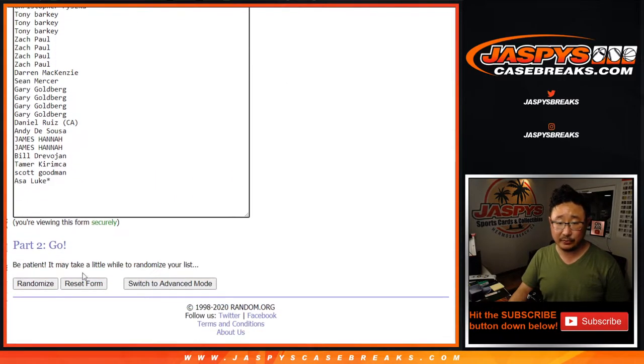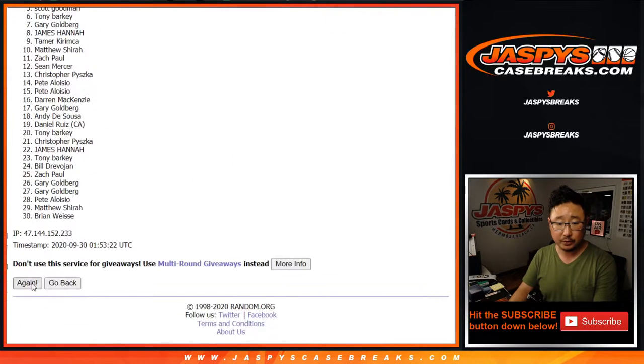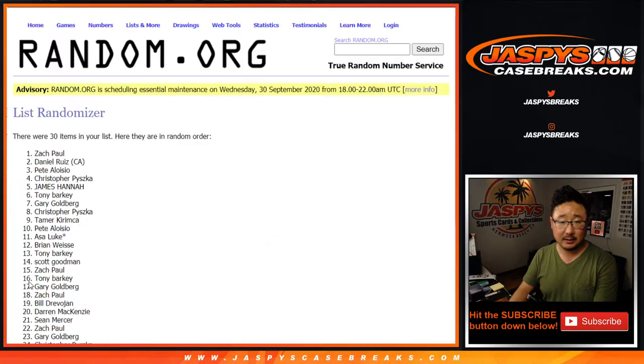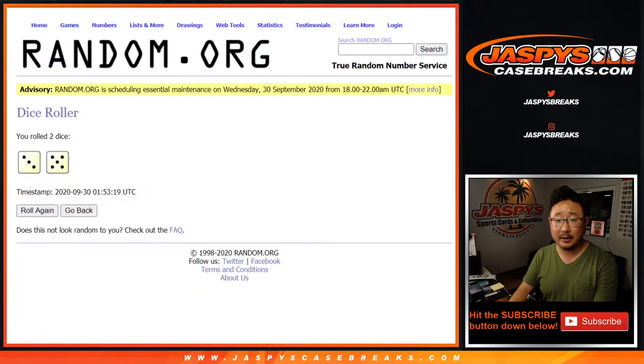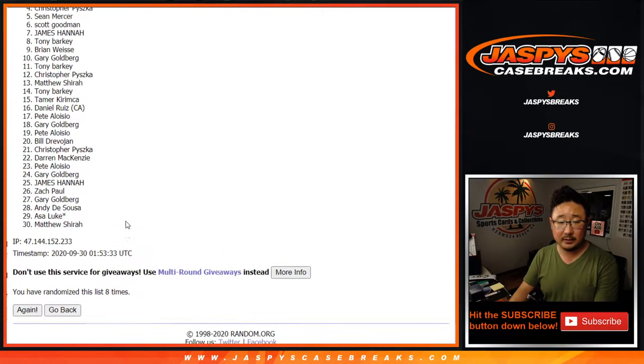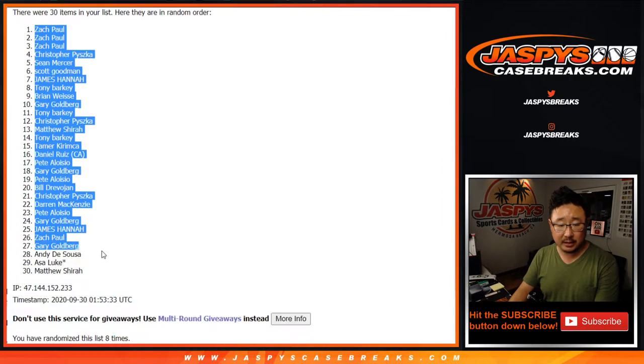Three and a five, eight times for each list. Randomizing one through eight — and after the eighth and final time, we got Zach down to Matthew.